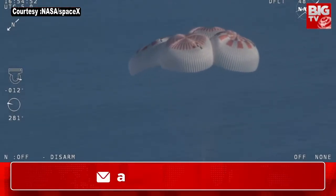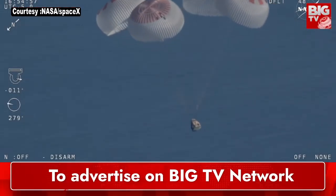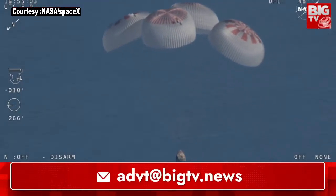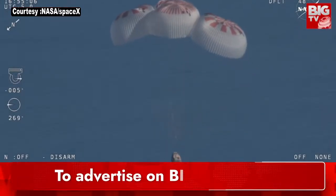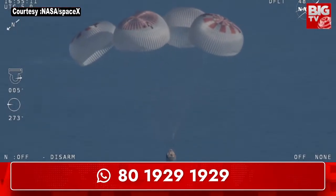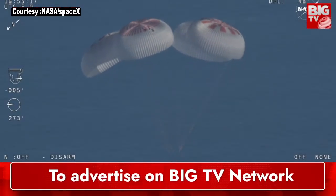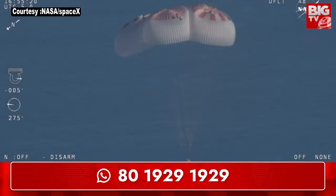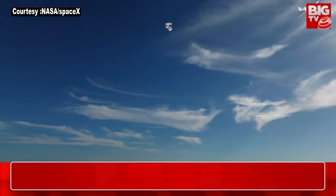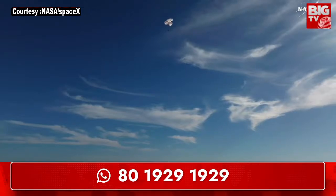Landing in water is simpler and provides more margin against unlikely parachute issues. You can see those parachutes continuing to slow the Dragon capsule down. If you're just joining us, you're looking at a live view of Crew-9 just minutes away from splashing down off the coast of Tallahassee, Florida. Splashdown is two minutes from now at 2:57 p.m. Pacific. We do have four healthy mains really doing the job there.